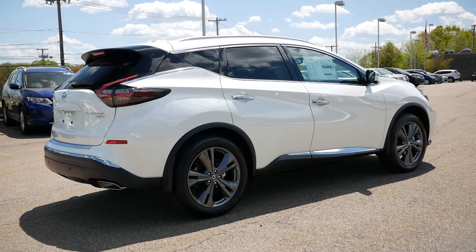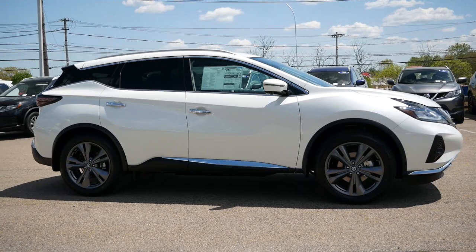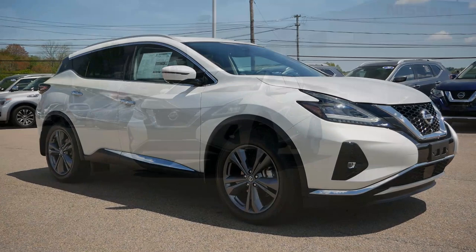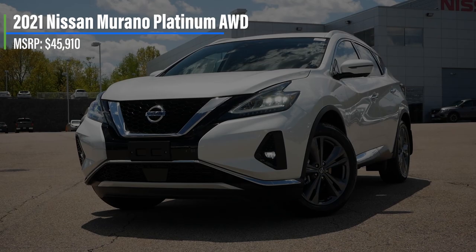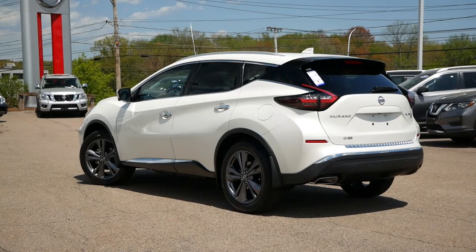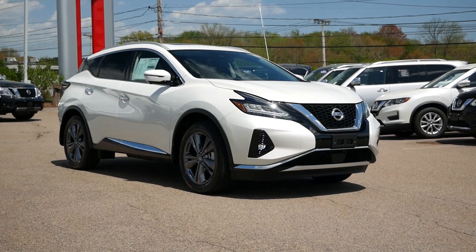In an ever-changing automotive industry, the Murano finds itself as one of the older models in this segment, with a refresh presumably coming down the road. But the real question is whether the 2021 Murano still holds up against the competition, and if it's truly worth paying more compared to a compact crossover. Starting off with pricing, the Nissan Murano Platinum comes in at $45,910, which is about $7,000 more than a top trim Rogue.